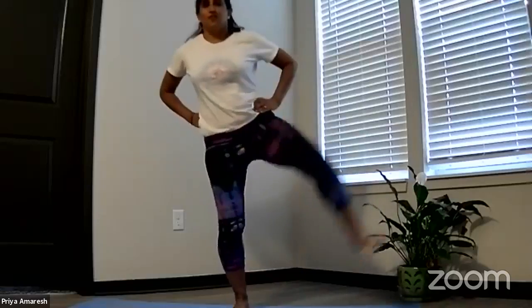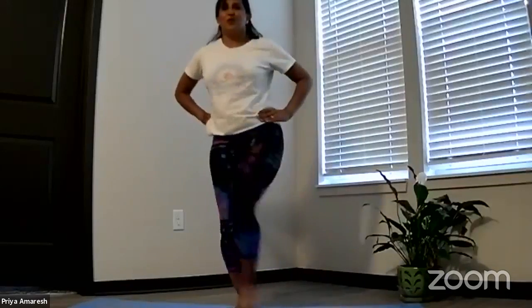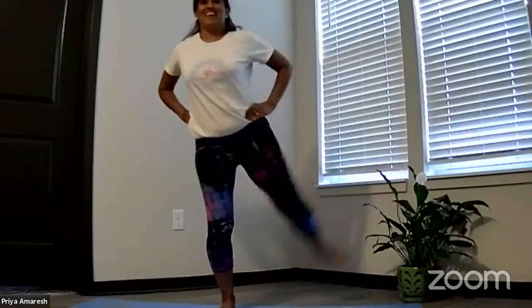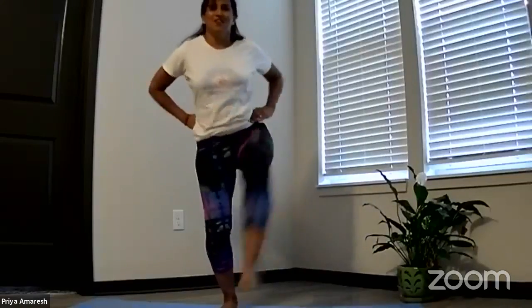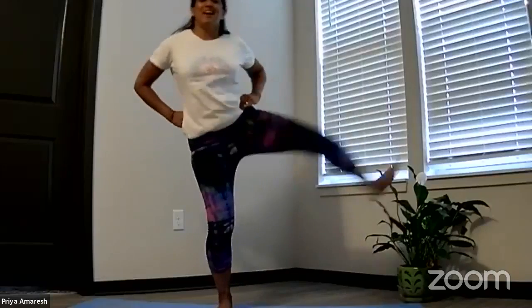Now straighten your leg and make big circles with the whole leg — extend it, big circles. Five, four, three, two, one. Go the other way. Five, four, three, two, one. And one more if you feel like it. Shake it all out — knees, hips, everything. Shake it out. Our circulation system benefits from all the movement and the asanas that we practice in yoga.